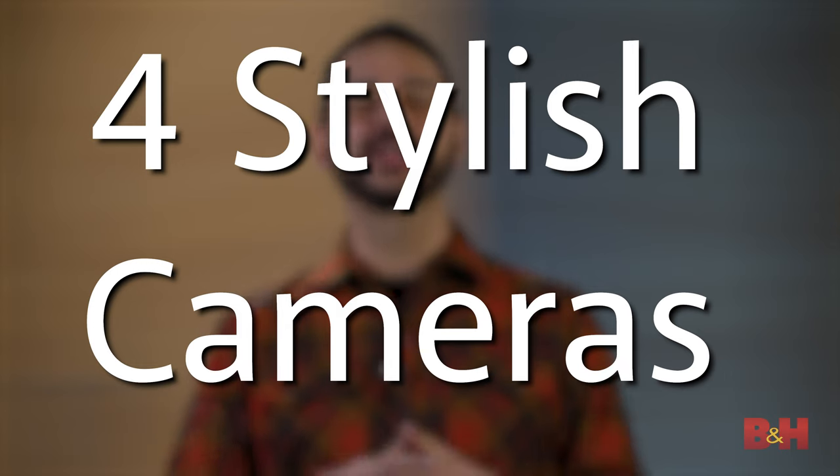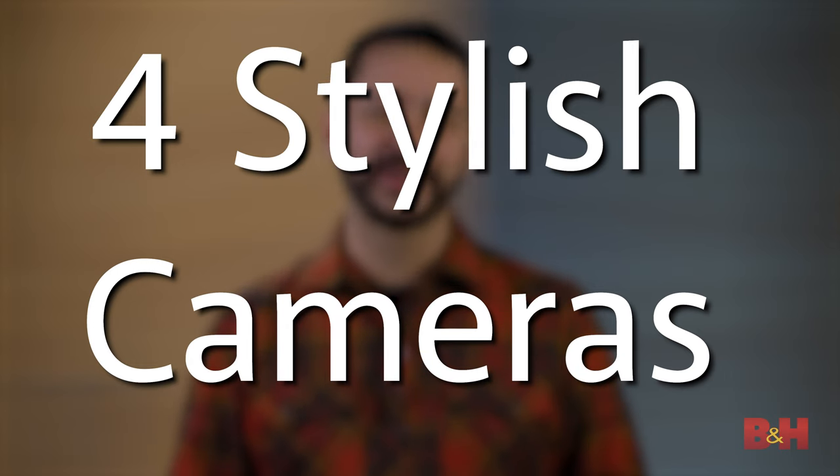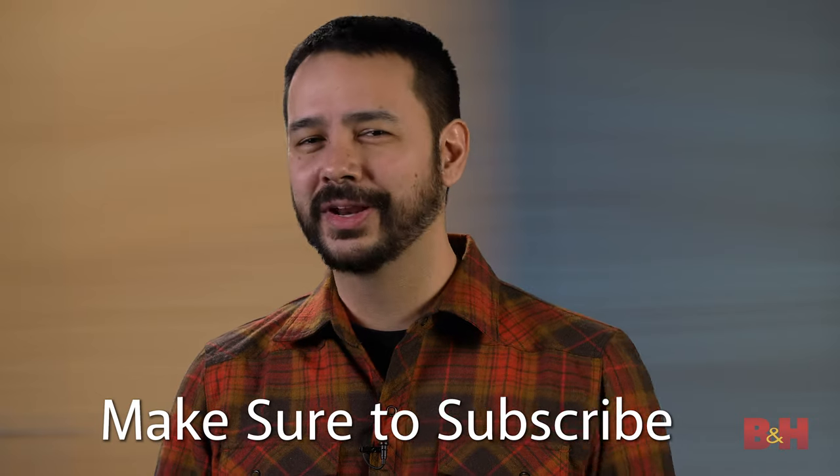Hey B&H viewers, today we're talking about some of our favorite stylish cameras. But before we get into it, make sure to hit subscribe.